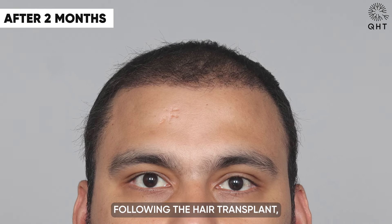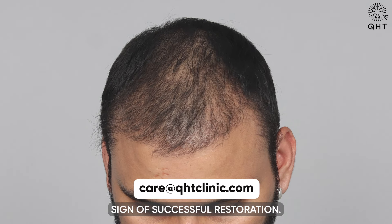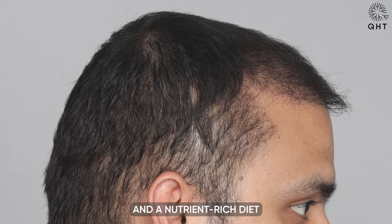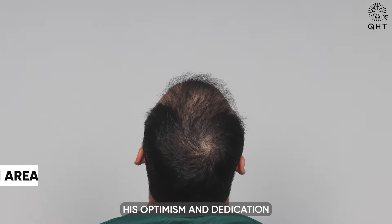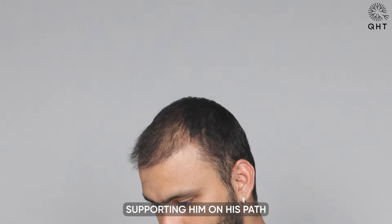Just two months following the hair transplant, our patient is already witnessing visible growth — an early and promising sign of successful restoration. His commitment to regular checkups, prescribed medications, and a nutrient-rich diet has contributed to this positive outcome. His optimism and dedication to the process are commendable, and we are excited to continue supporting him on his path to achieving his desired results.